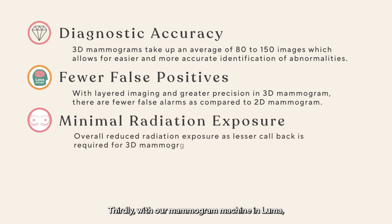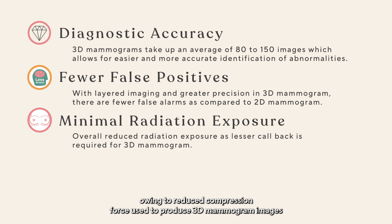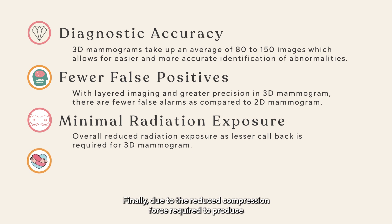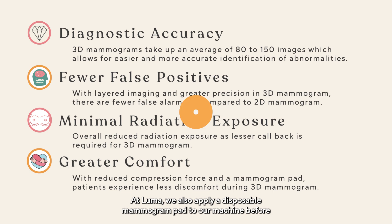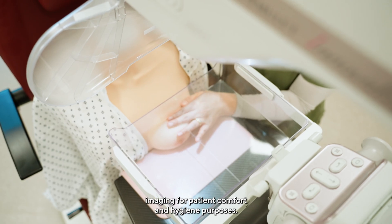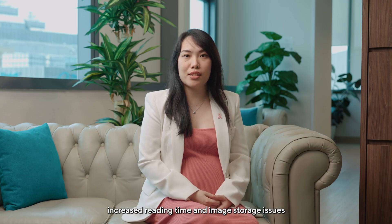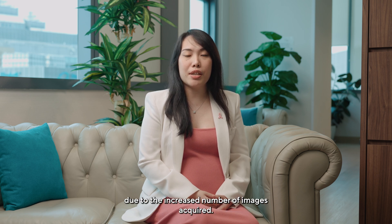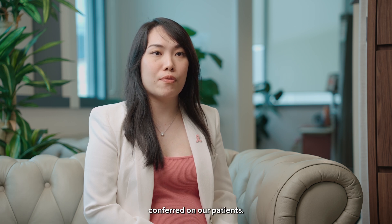Thirdly, with our mammogram machine at LUMA, there is overall reduced radiation exposure compared to 2D mammograms, owing to reduced compression force used to produce 3D mammogram images. Finally, due to the reduced compression force required, patients experience less discomfort during the imaging process. At LUMA, we also apply a disposable mammogram pad to our machine before imaging for patient comfort and hygiene purposes. The disadvantages of 3D mammograms are limited to increased reading time and image storage issues due to the increased number of images acquired. Both these disadvantages are worth their while given the significant benefits conferred on our patients.